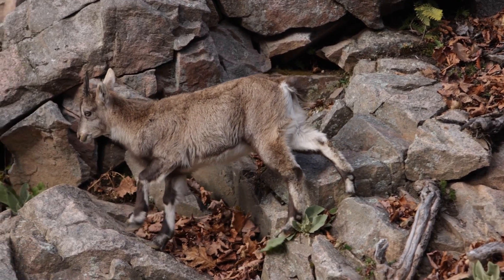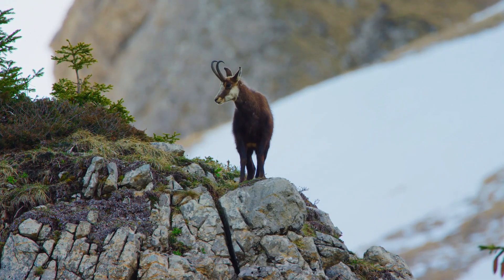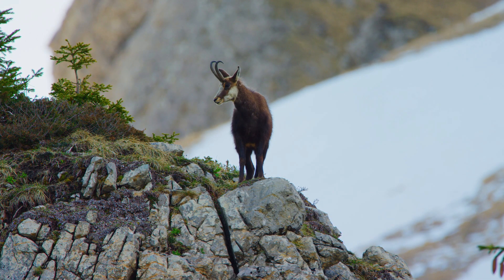Mountain goats have hooves that are specially designed for climbing. Their hooves are split into two parts, which give them a better grip on rocky surfaces.